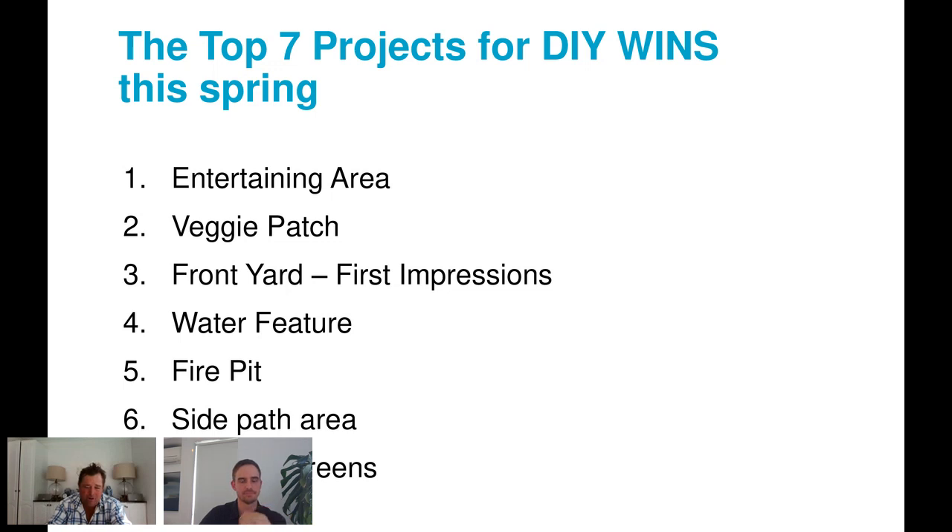Number three is your front yard. First impressions count for everything — a beautiful green lawn with clean edges and a tidy path makes a house look fully renovated even when it's not. Whether it's a white picket fence or a letterbox, making the front yard as clean and nice as possible wins people over before they've even walked through your gate.